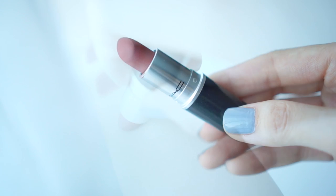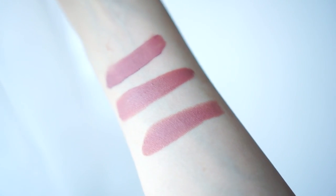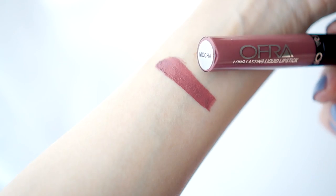But obviously you do need to keep in mind that Velvet Teddy is not a liquid lipstick, therefore it's not half as long-wearing. The second shade I have is Mocha. This is a universally pleasing brownie mauve.